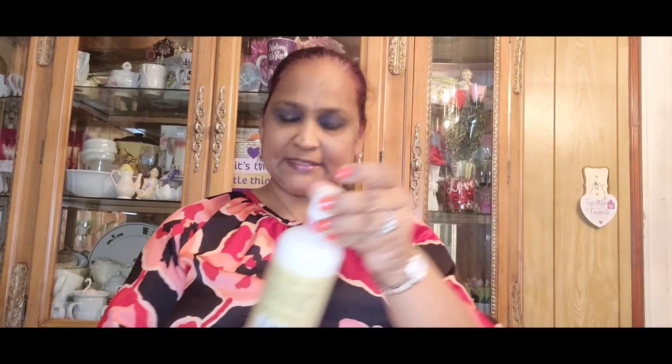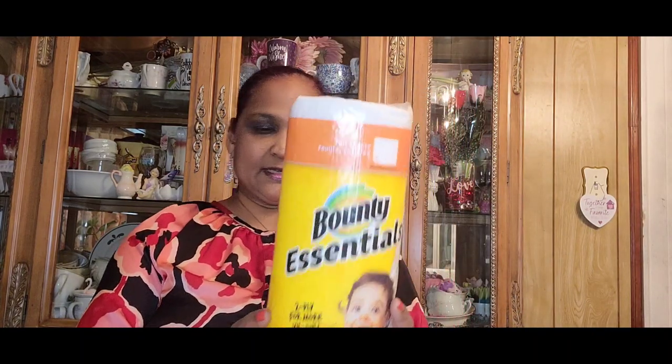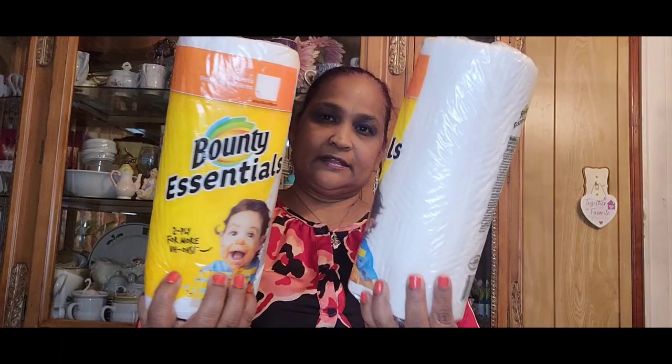Then I picked up the conditioner by Bolero rose water and jojoba — just look at this packaging, how beautiful! Then I picked up 150 napkins because we go through a lot with the kids. I also got two Bounty Essentials paper towel rolls. I love the Bounty brand.